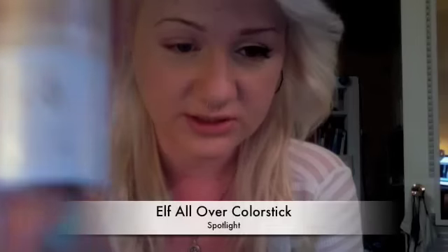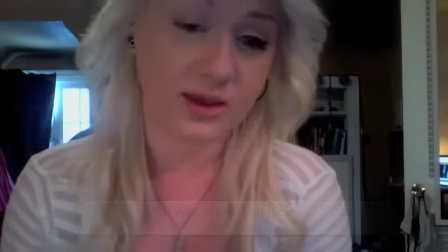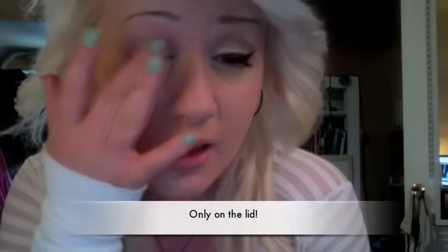So what I'm going to start with is this little guy from Elf. This is the All Over Color Stick in Spotlight. My camera is not really picking that up. I use this instead of a primer for my eyes because using a primer every day is not very good for the skin on your eyes because that's so delicate. I find this works really well and it doesn't crease or anything. I just get some on my finger and tap it all over the lid.